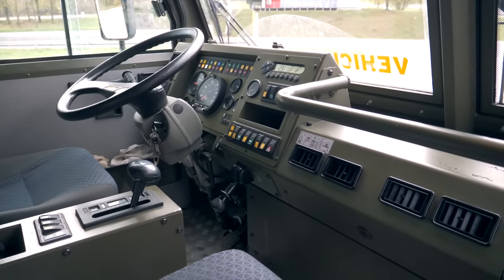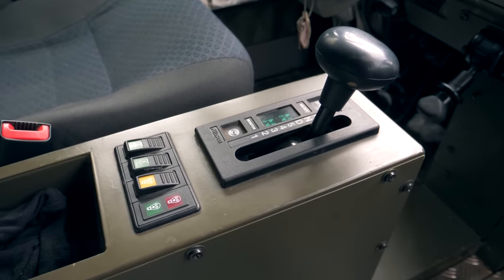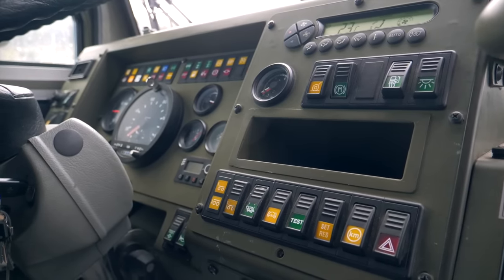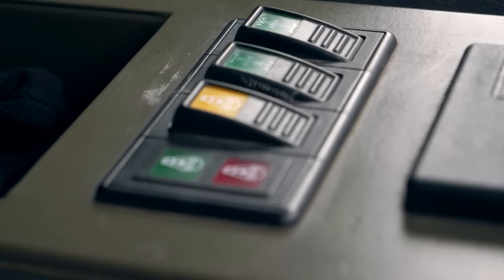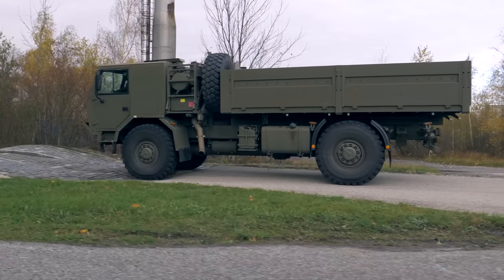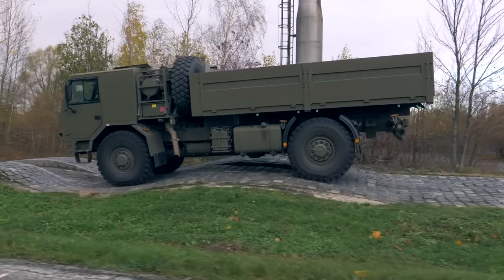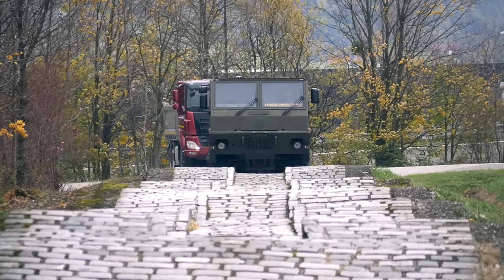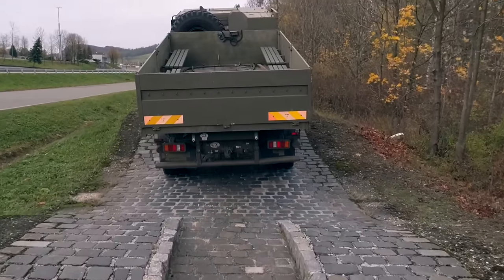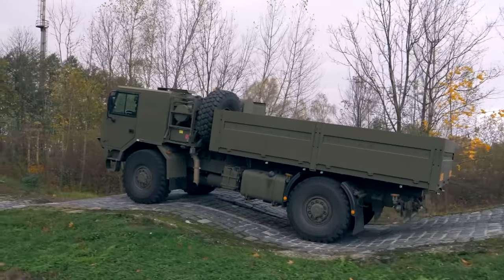Tento špeciál poháňa 8,9-litrový motor Cummins s výkonom 345 koní. Krúťací moment 1550 Nm vrcholí už pri 1300 otáčkach. Ak vám v displejmi preplnených autách chýbajú tlačidlá, doprajte si tento pohľad — čo prepínač, to jedna funkcia. Silnou stránkou tatrováckeho podvozka s výkyvnými polnápravami je kombinácia jazdných vlastností na asfalte aj v teréne — rýchla na ceste a obratná v lese. Vďaka vzduchovému pruženiu môžete meniť aj svetlú výšku. To má super nájezdové uhly.